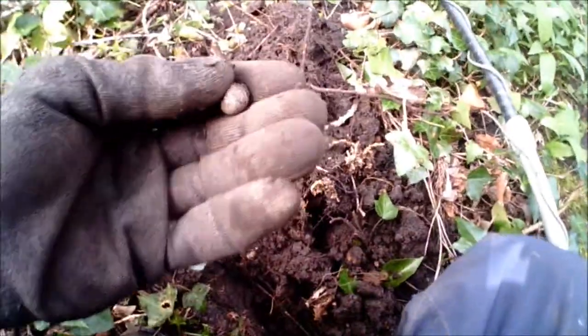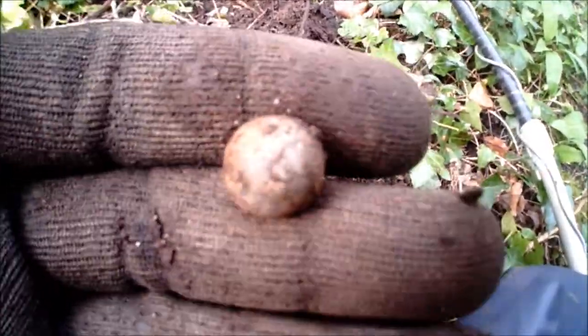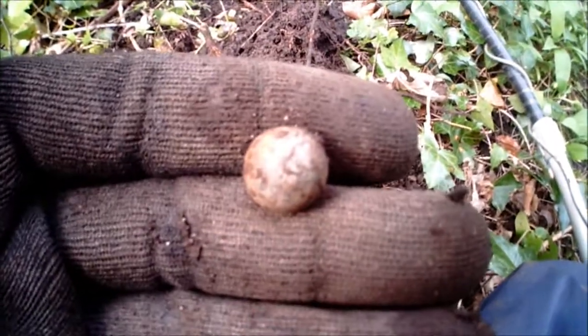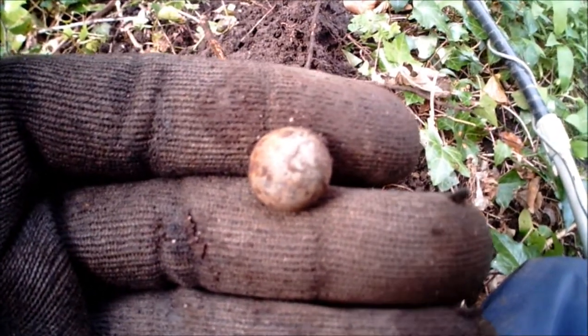Here we are on our next find, and it turns out to be a musket ball. Let's go see if we can find something else.